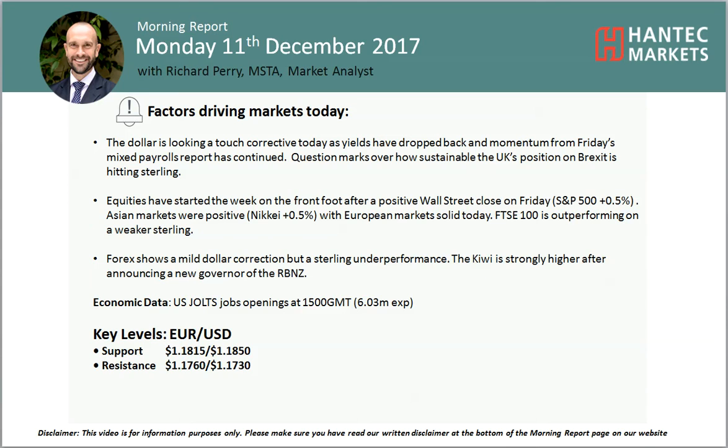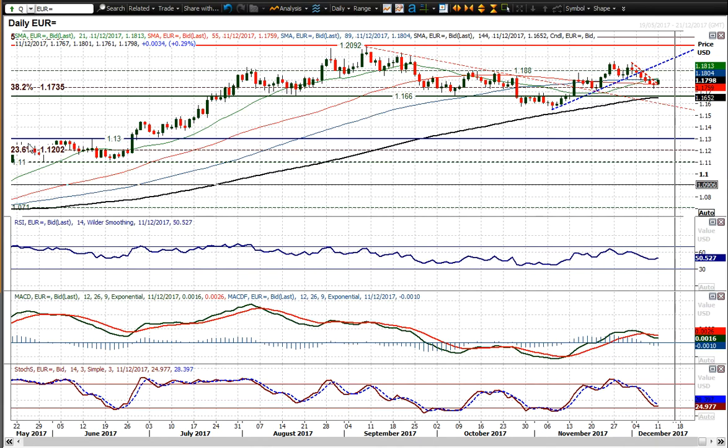Hi everyone and welcome back to my multiple analysis videos on Monday the 11th of December. Let's look at EURUSD which has started to give another mixed signal really.